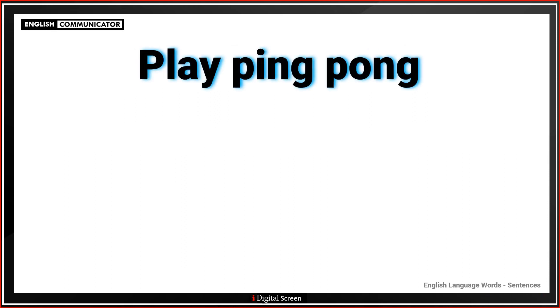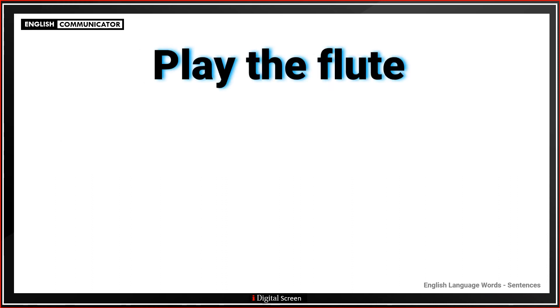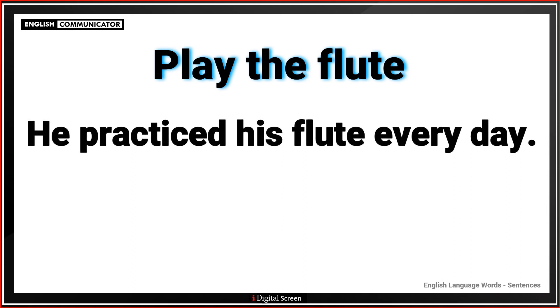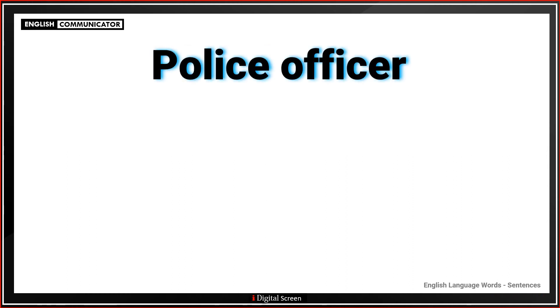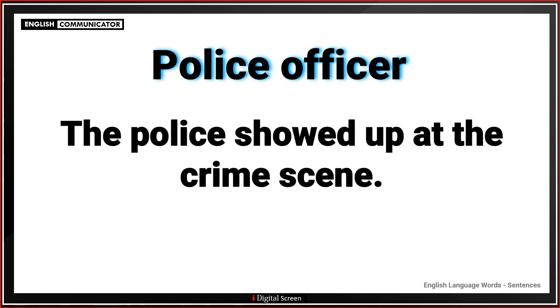Play ping pong. Let's play a game of ping pong. Play the flute. He practiced his flute every day. Police officer. The police showed up at the crime scene.